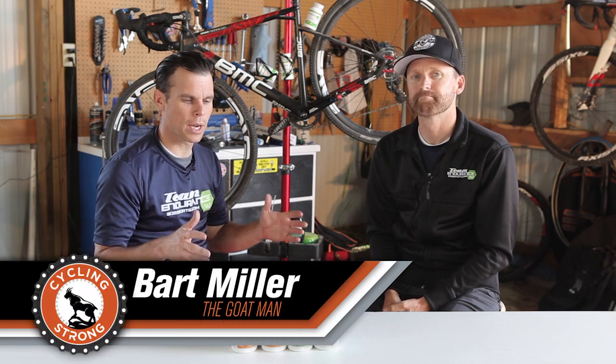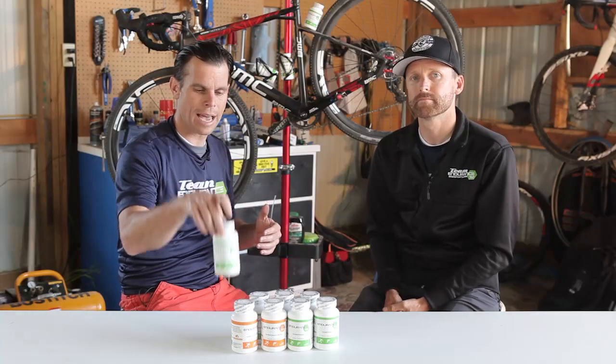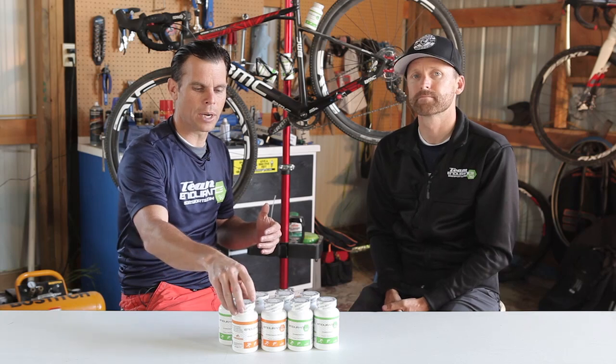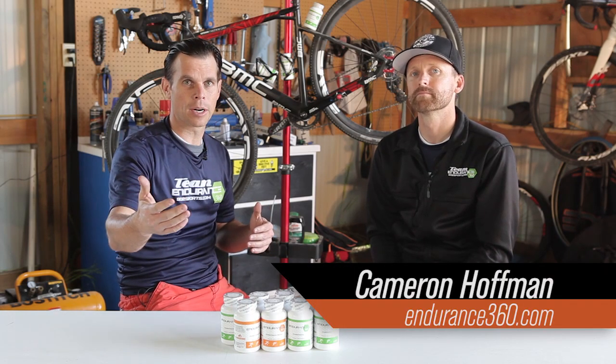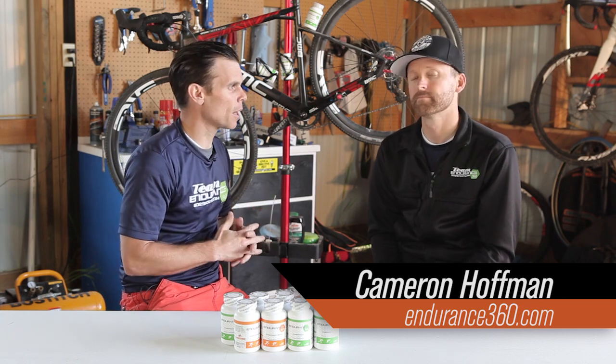Hey, I'm here with Cameron Hoffman with Endurance 360. We're going to do a real quick introduction for your bike shop on how to use Endurance 360. We're going to tell you about the two different products — caffeinated and non-caffeinated — and kind of a price point and why this product is really important to be offering to your customers. So Cameron, can you walk us through the product?